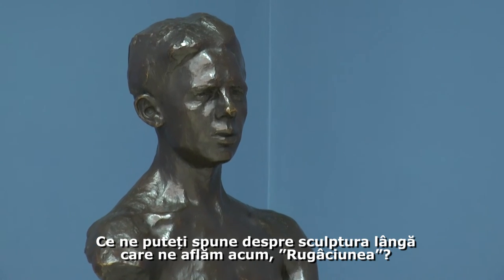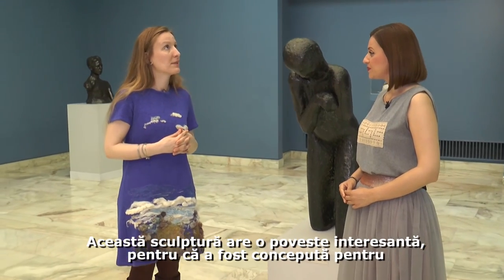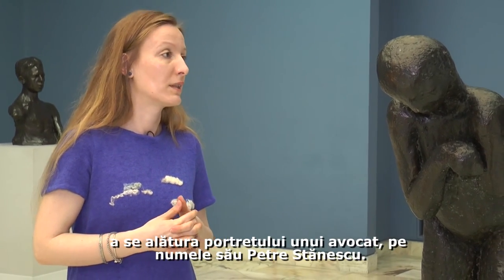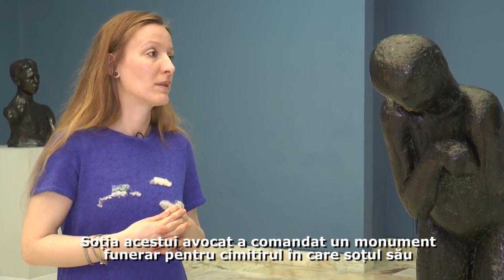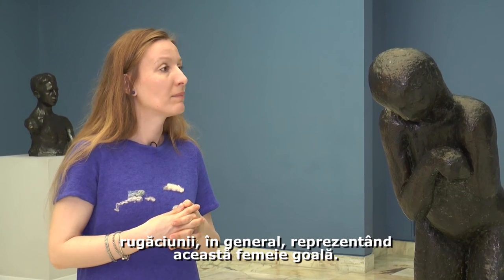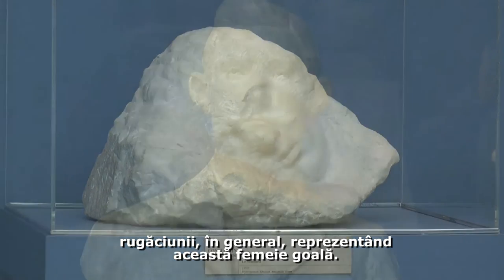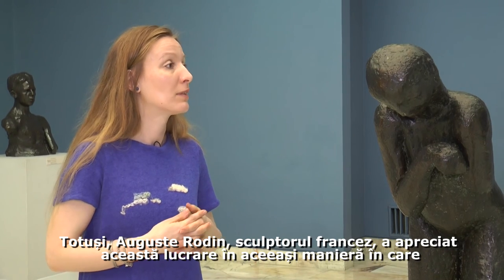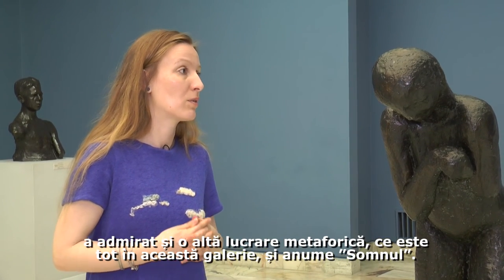The sculpture we are facing now is The Prayer. This sculpture has a story: it was designed to function together with a portrait of a lawyer, Petre Stănescu. His wife ordered a memorial for the cemetery where her husband was buried, and Brâncuși decided to make an allegory of grief and of the act of praying in general, by representing a naked woman. During that period the sculpture was not understood as it should have been. However, Auguste Rodin appreciated this sculpture, just as he appreciated another metaphorical work also in this room: Sleep.